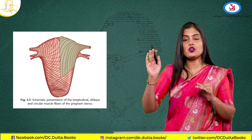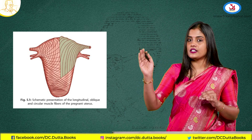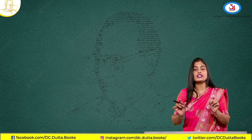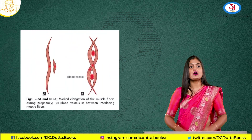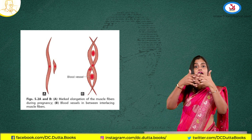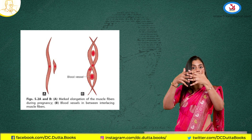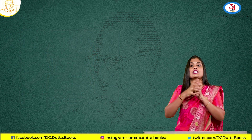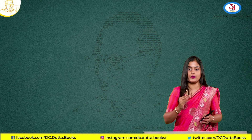Coming to the arrangement of these muscles — they are arranged in an outer longitudinal way at the fundus mostly, and the inner muscles are circular. The intermediate layer is the most important and strongest muscle, because they are arranged in a crisscross way with blood vessels running in between. When these muscles contract, the blood vessels get compressed, blood flow reduces, and this prevents postpartum hemorrhage.